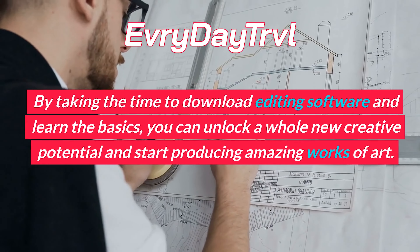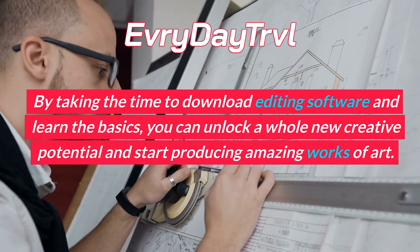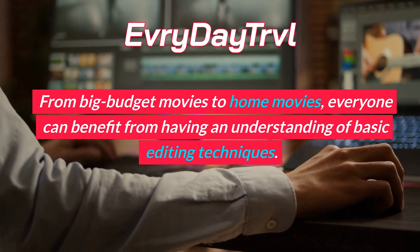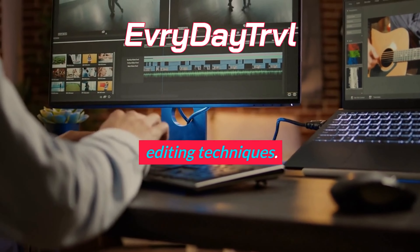By taking the time to download editing software and learn the basics, you can unlock a whole new creative potential and start producing amazing works of art. From big-budget movies to home movies, everyone can benefit from having an understanding of basic editing techniques.